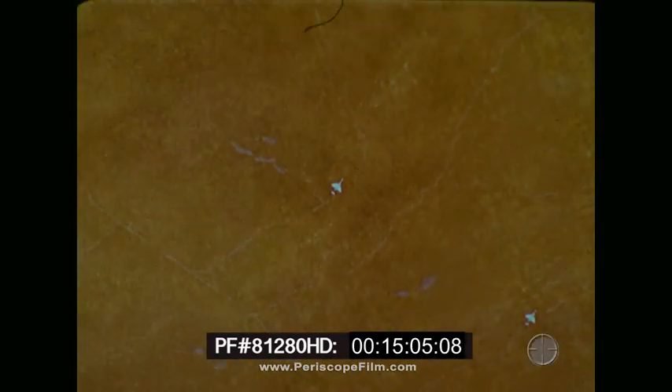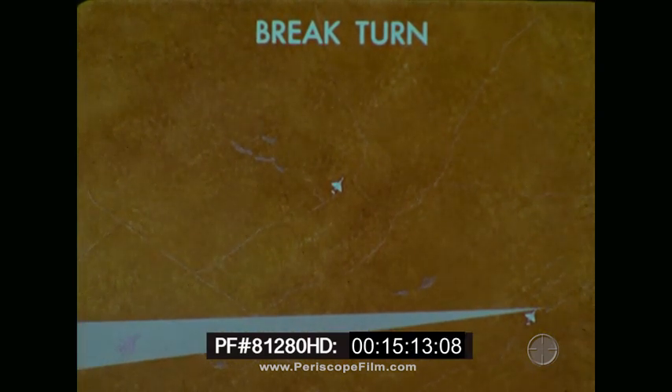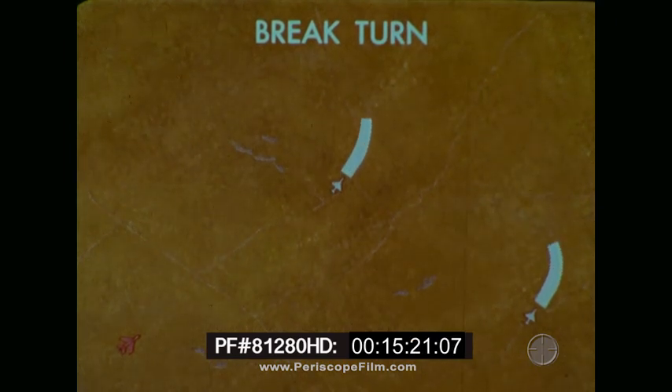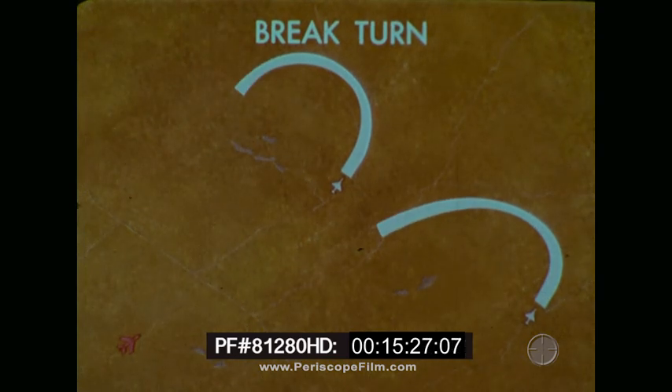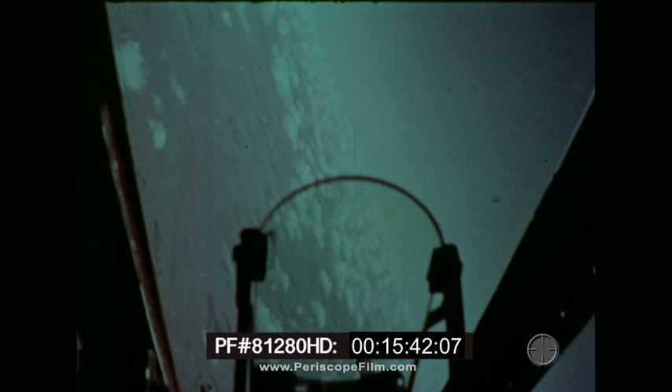When a bogey has closed in to weapon range on one section member, a brake turn is called by the spotting member. This turn is a last-ditch maneuver to destroy a tracking situation. The turn is an instantaneous, maximum performance turn into the plane of the attack using maximum G available without departing the aircraft. Use momentary bottom or top rudder to compound the bogey's tracking solution. Do not stall or depart the aircraft to assure a kill for the bogey.